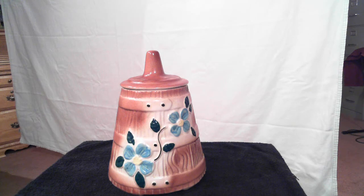This is what we believe to be the Schneider Pottery. It's called the Churn. It's a cookie jar, and it's in excellent condition, marked on the rear of the base USA.